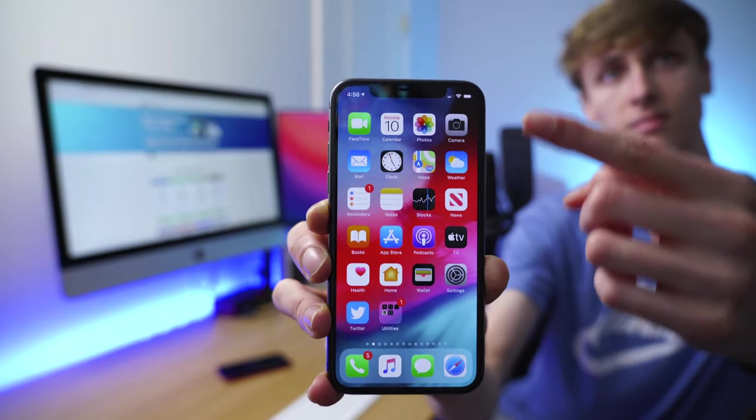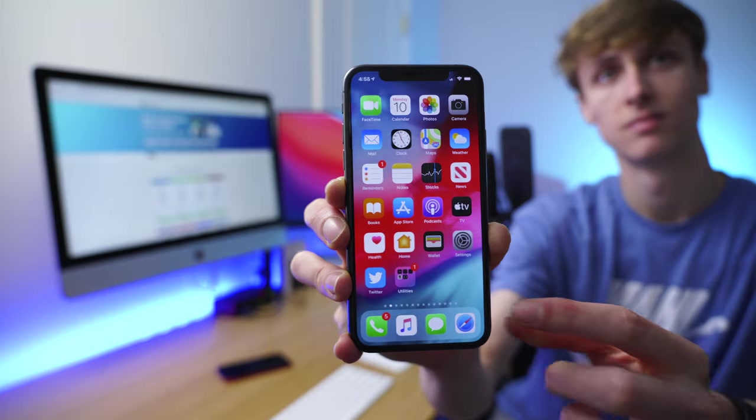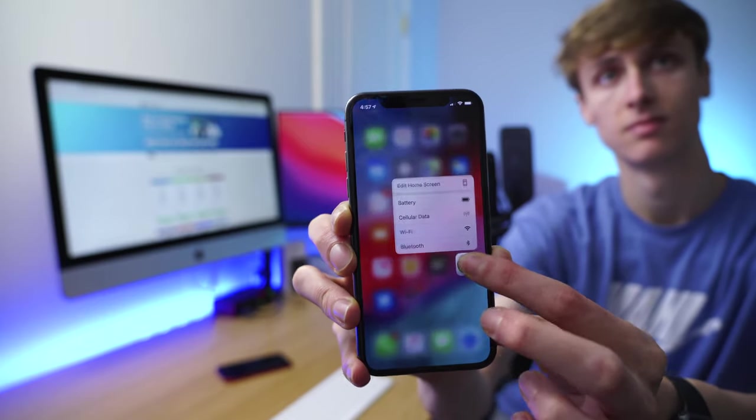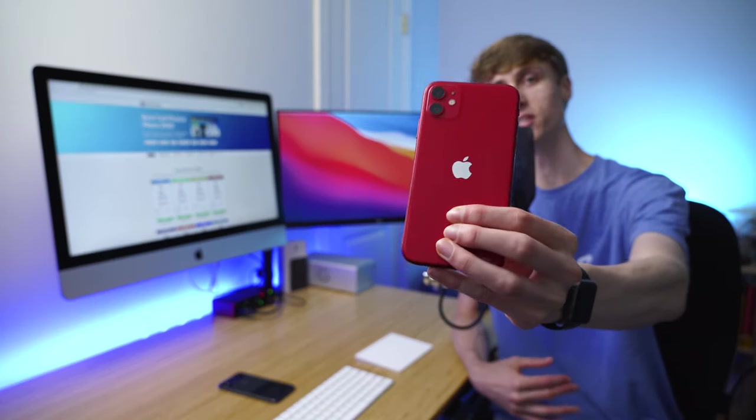What 3D Touch was, was a pressure-sensitive layer embedded beneath the glass and the display that registered the X and Y coordinates of where you were pressing and detected how hard you were pressing there. This was a step up from the technology found in the Apple Watch, which had Force Touch and could register how firmly you were pressing, but not where you were pressing. With the new iPhone 11, Apple decided to get rid of this feature.